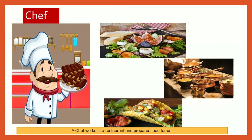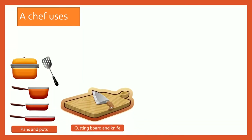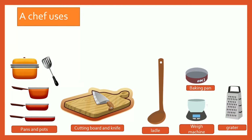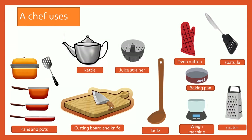Chef. A chef works in a restaurant and prepares food for us. A chef uses pans and pots, cutting board and knife, ladle, whey machine, grater, baking pan, spatula, oven mitten, juice strainer, and kettle.